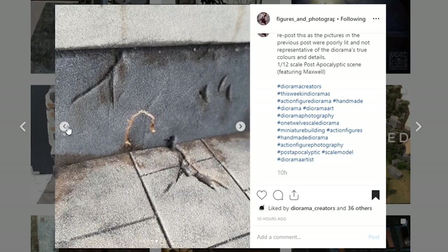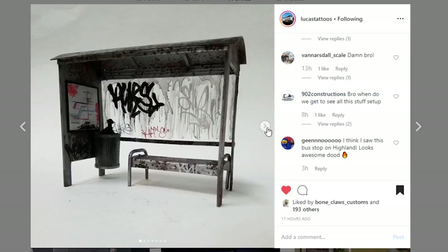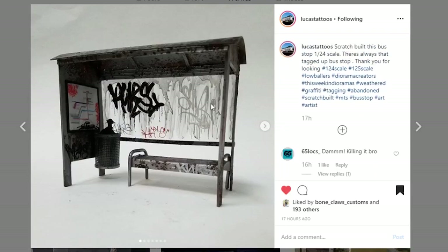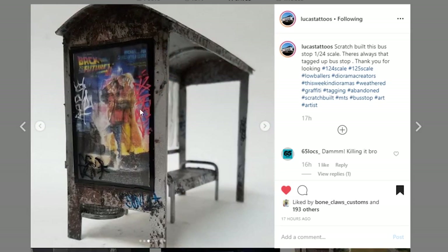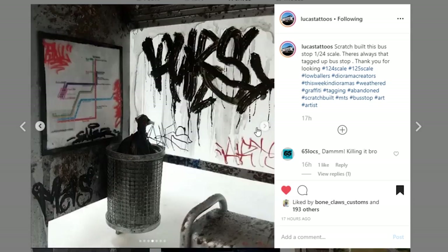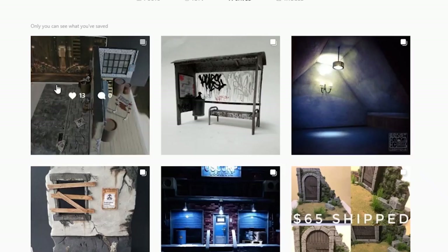Here is a prop piece, another one coming from Lucas Tattoos. This is a bus stop — a little canopy sort of thing — and it's just looking disgusting, which is great. I love it. It's scratch built, 1/24th scale, and this thing looks so good. Although if I had to wait for this bus, I don't know that I would want to wait here. Look at that — that is so cool with the Back to the Future movie poster there. The corrosion with the paint is looking so good. Your attention to detail, especially with this scale, is so good. We can see the actual bus routes there. What a great job. I am loving this so much.